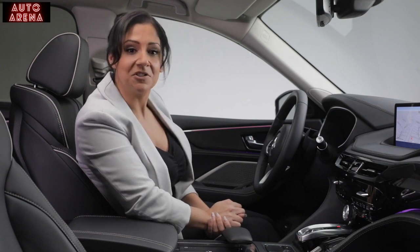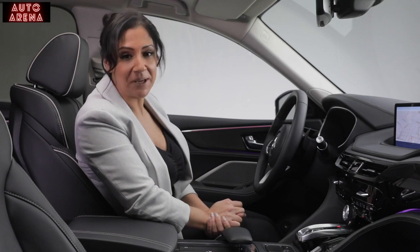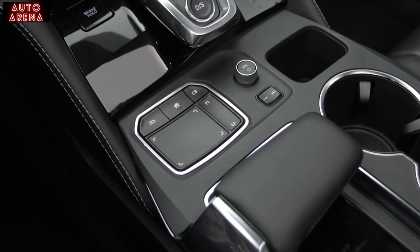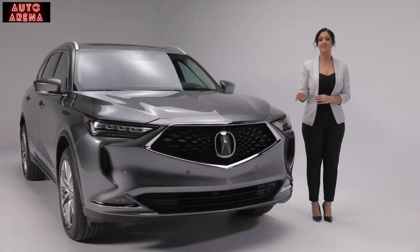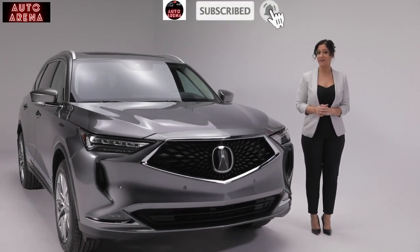With advanced technology like this, it's important that the functions are intuitive and easy to operate. So interacting with your MDX is a breeze using Acura's innovative True Touchpad interface with handrest and reconfigured placement for ease of use. Luxury, prestige, state-of-the-art technology, and seating for up to seven passengers make this Acura MDX Platinum Elite an SUV that gives new meaning to pride of ownership.